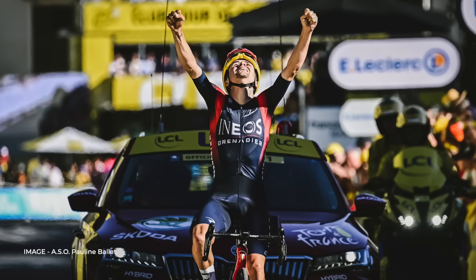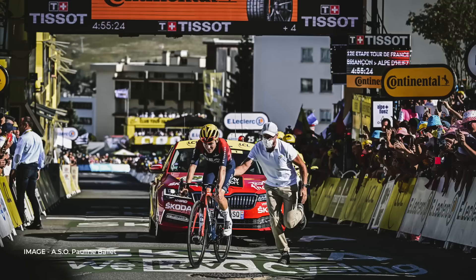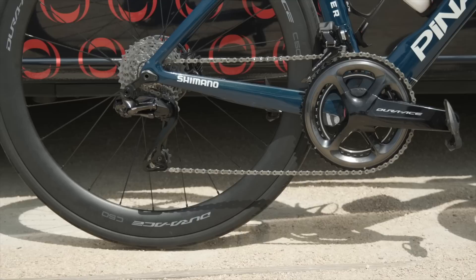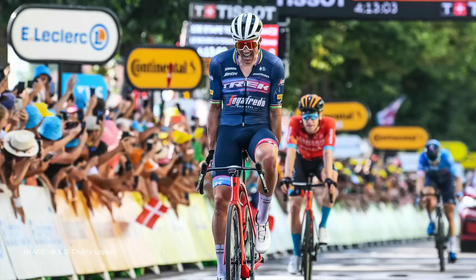Pidcock became the first Ineos Grenadiers rider to win a stage at this year's Tour de France, and at the age of 22, the youngest ever to win on Alpe d'Huez. Ineos use the Pinarello Dogma F on every road stage. The bikes are equipped with a Shimano Dura-Ace Di2 groupset, and while Ineos have used non-sponsor-correct wheels on mountain stages in previous years, Shimano are back in favour with all riders using the Dura-Ace hoops.